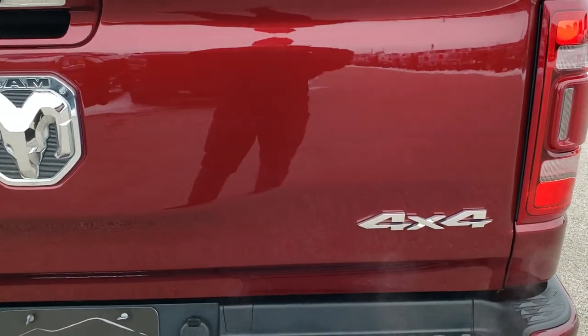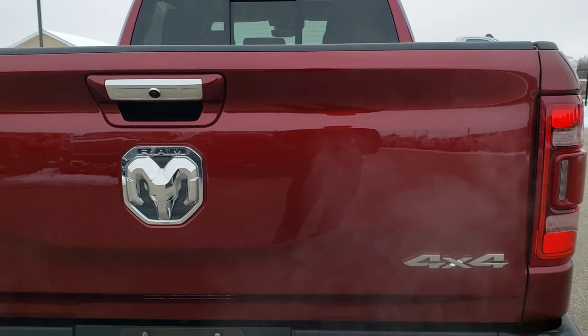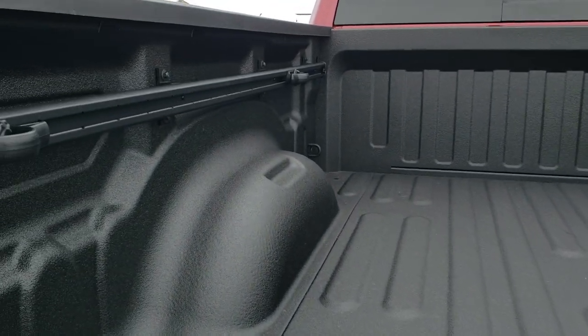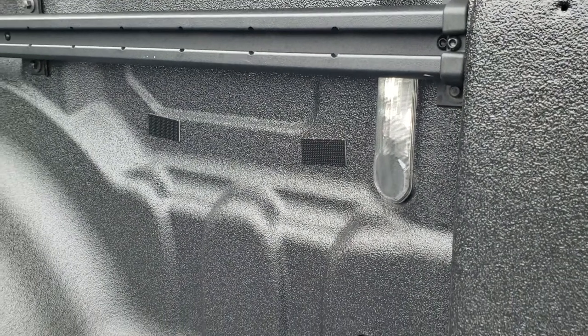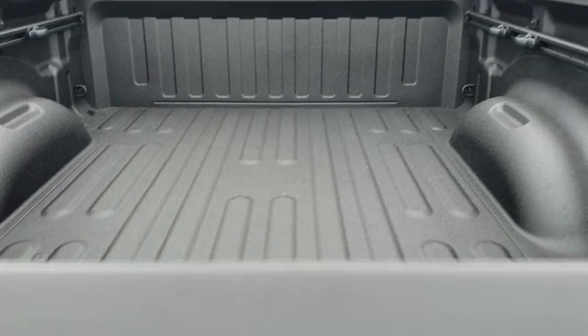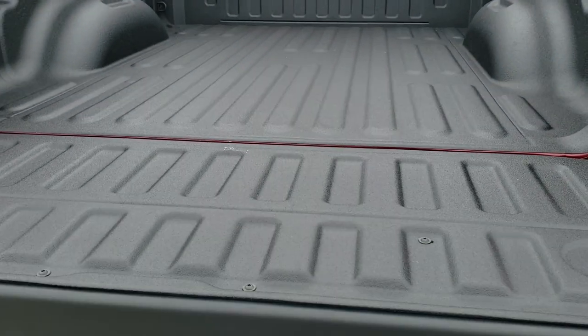I do have the keys on me, so I'll show you how that works. You just press the button on your key fob and that will power the tailgate down for you. You can see it has the cargo management system with the tie down cleats, LED bed lighting, the spray-in bed liner, and everything is in really nice clean shape back here.